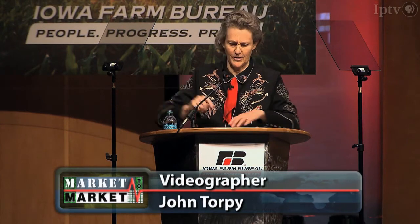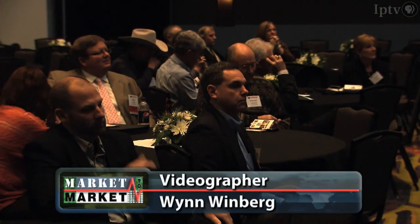Dr. Temple Grandin — author, feedlot designer, industry consultant, and animal scientist — is speaking to a gathering of farmers at an annual Iowa Farm Bureau meeting. Grandin is arguably one of the most outspoken and influential leaders in the industry. The results of her work are evident from the feedlot gate to the packing plant stun line.